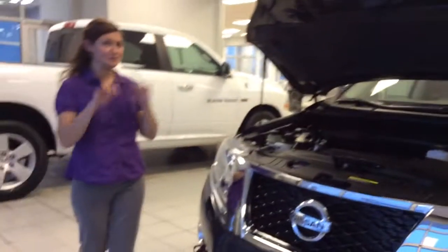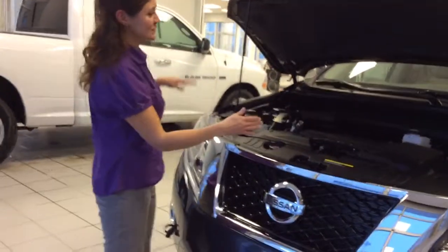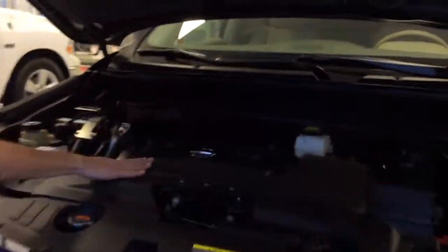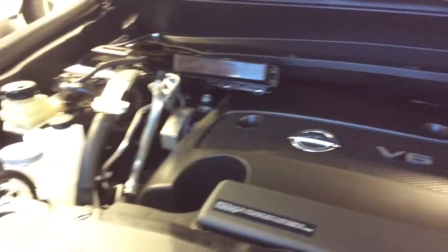It is fully loaded and it is blue on the outside and beige on the inside just like you want it. I'm going to show you the engine — it's a 3.5 liter V6 engine, really nice and powerful and good on gas actually for this type of engine.